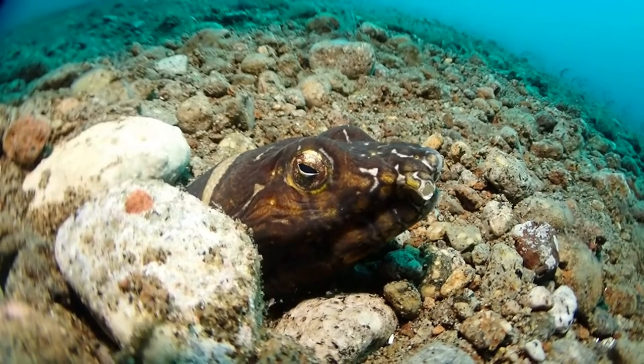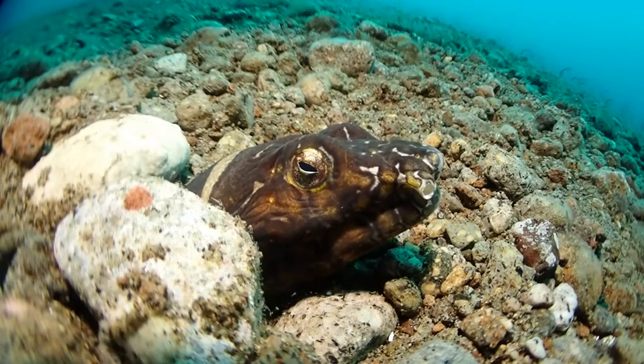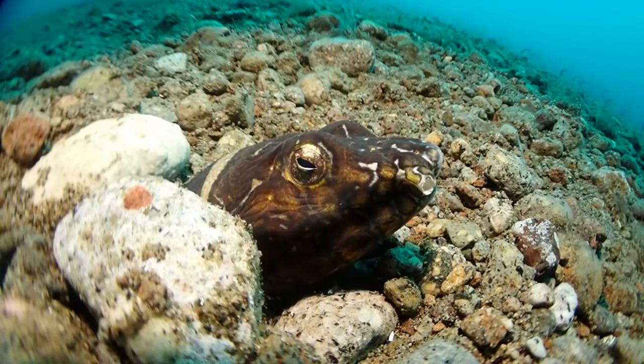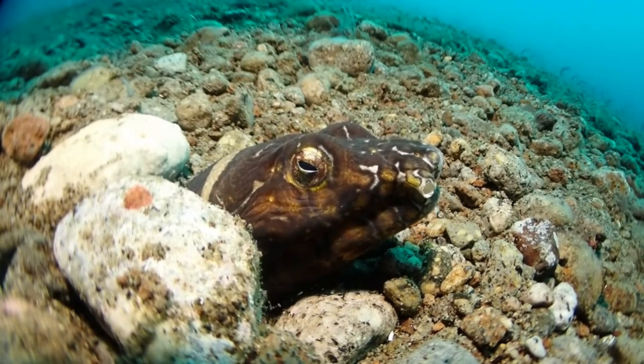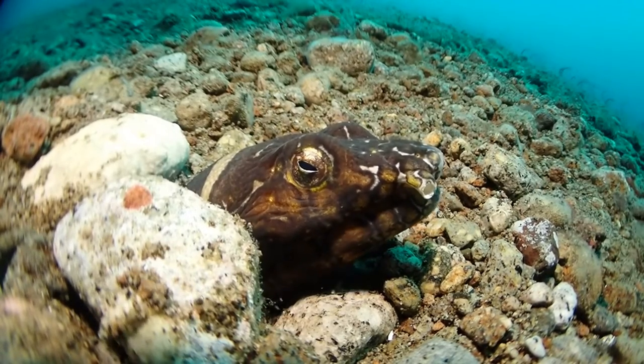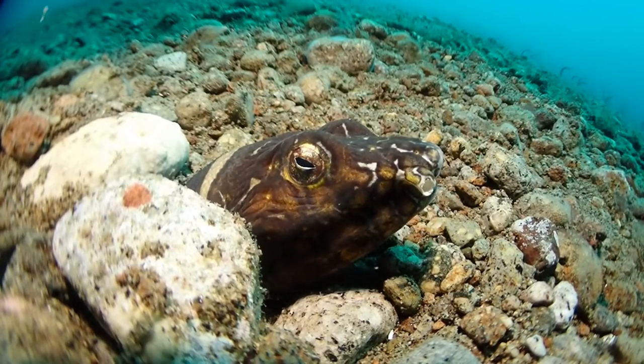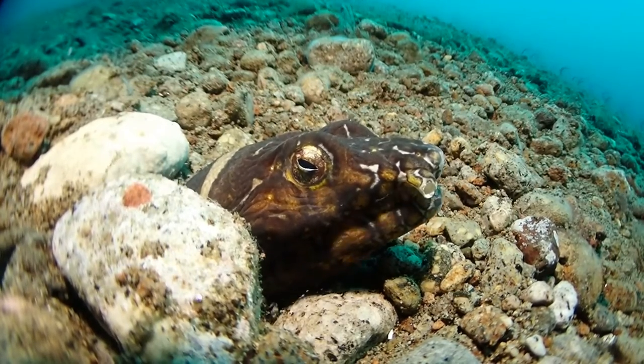How's it going everybody? Today I would like to show you some footage of the Napoleon Snake Eel, Opichtus Bonaparte. The fish is actually not named after the former French Emperor Napoleon Bonaparte, but after his nephew, who was a biologist.